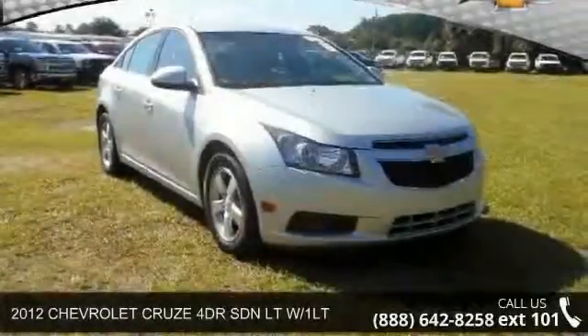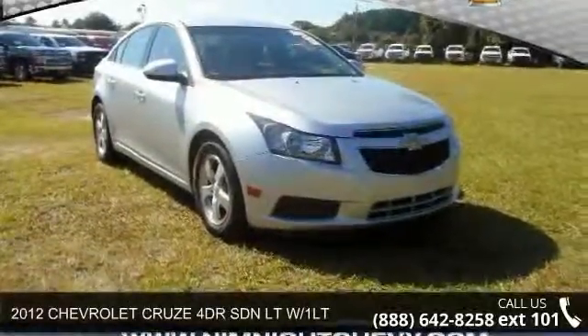Check out this 2012 Chevrolet Cruze. This may be the set of wheels you've been looking for.